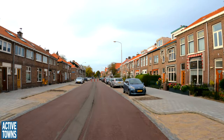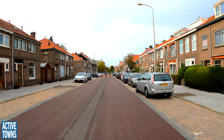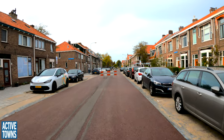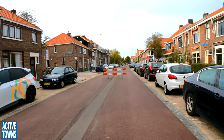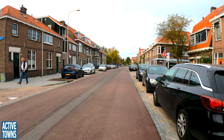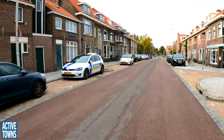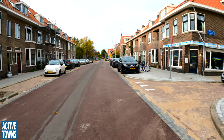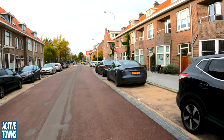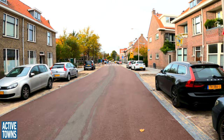The barricades pretty much have come down in the last day or two, and it's been neat to see folks riding on it. It's not completely open yet, but folks are definitely taking advantage. Nice smooth red asphalt. You can see the pavers on the side street there. Very, very cool.